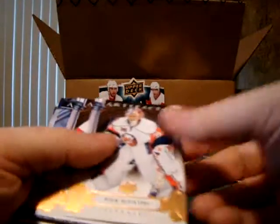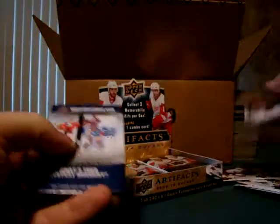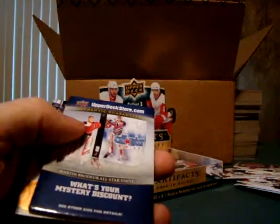I haven't really looked over the checklist. Al McInnis, 763 out of 999. Gilbert Perrault — did I have him before? — 189 out of 999. Legend. So is the Al McInnis, if you didn't notice.